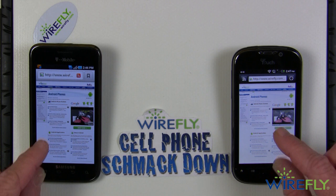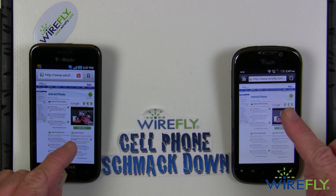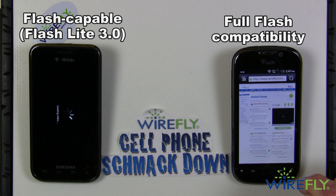I've got both phones open to Wirefly Learn, our Android phones page for those who want to learn something — just to give an example of what they look like in the browser and to remind everyone that one of the beauties of Android is the flash capability. Neither iOS, the iPhone operating system, nor the Windows Phone 7 operating system are flash capable. Android 2.1 has Flash Light, and Froyo is fully flash enabled.